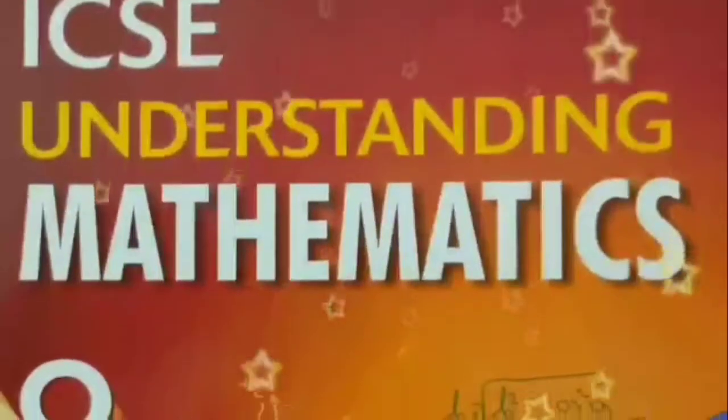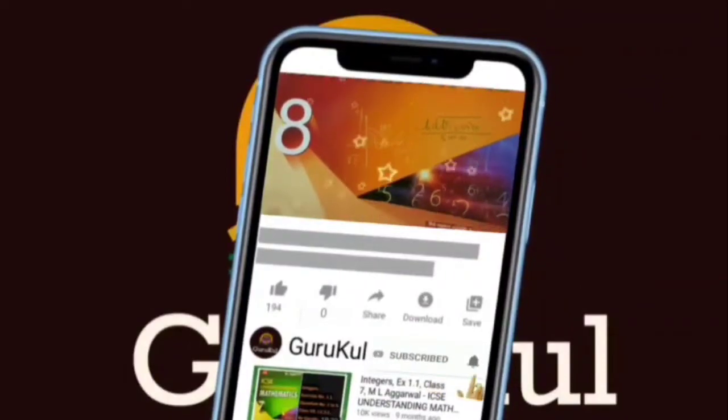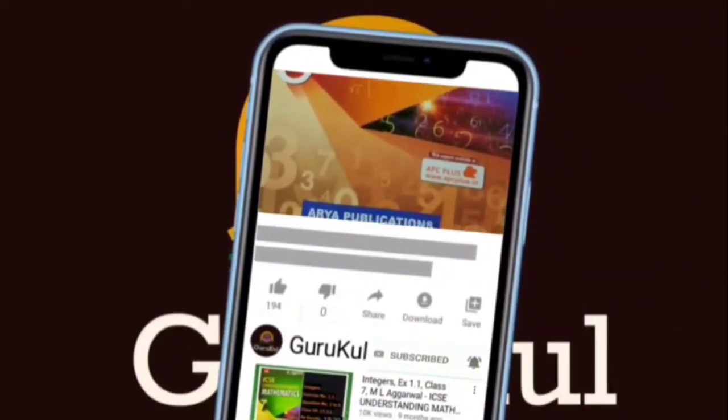Welcome back to my channel Guru Guru. If you are watching my video for the first time, please subscribe to my channel and click the bell icon for all notifications.